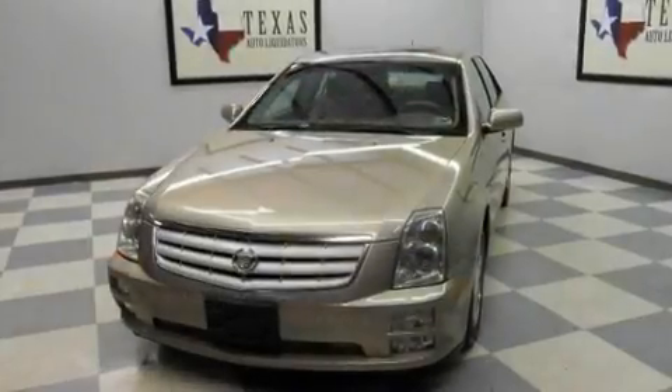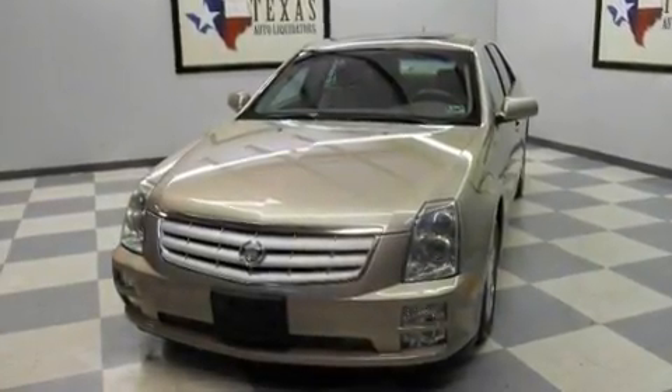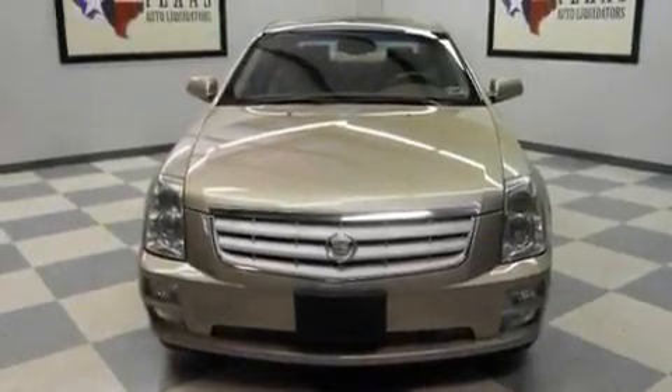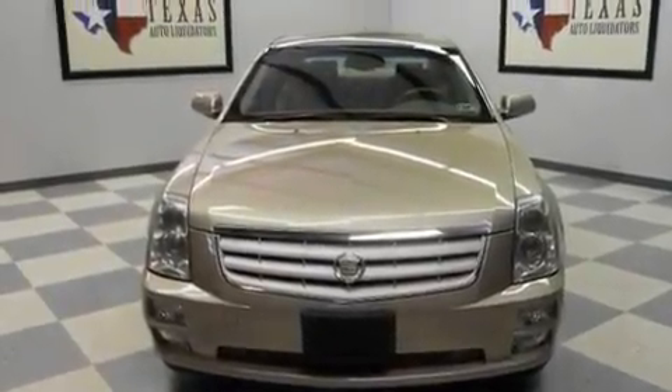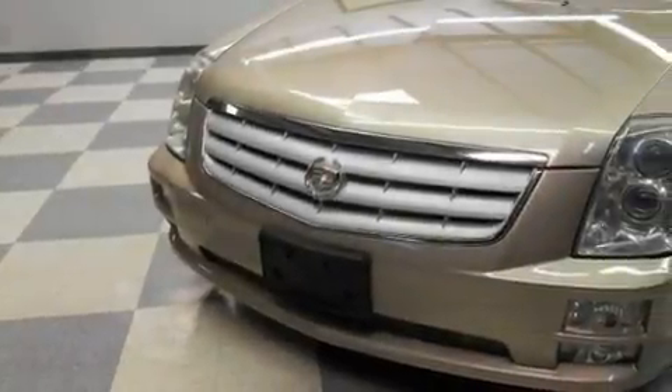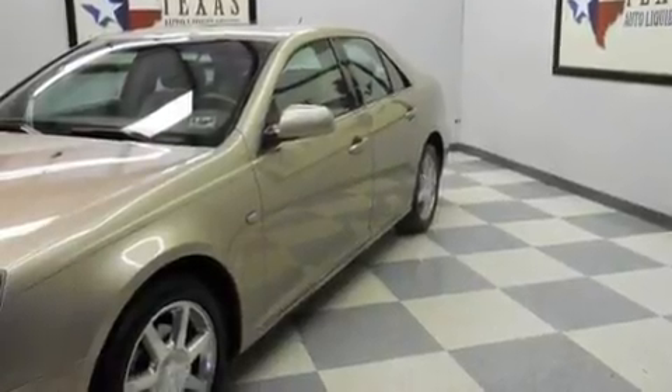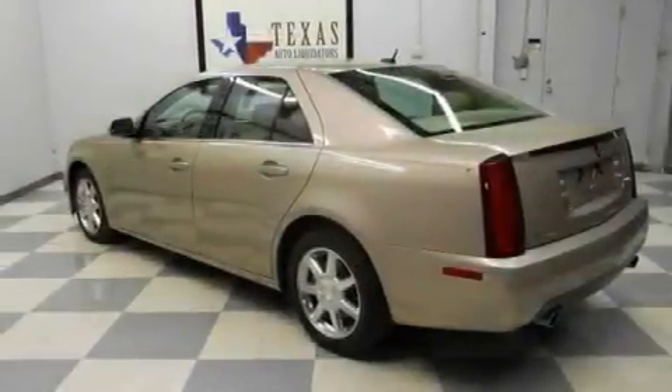It has a 4.6 liter 8-cylinder engine and an automatic transmission. Its top features include a sunroof, heated seats, steering wheel mounted stereo controls, an 8-speaker stereo system, a leather interior, variable valve timing, fog lamps, a traction control system, a rear parking aid, and an adaptive cruise control system.